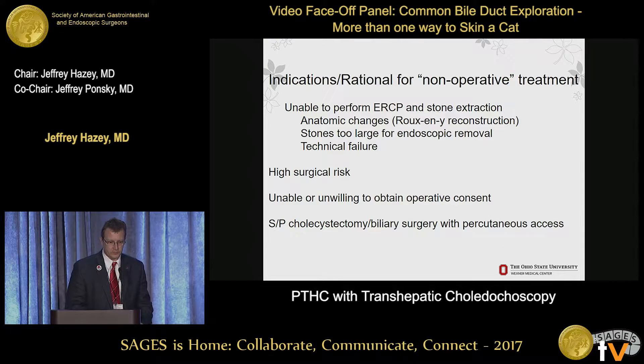I have no disclosures. Here's the rationale: why would anybody do a PTHC when you can take them to the operating room, or get some advanced gastroenterologist who may have double balloon access to go down to Roux-en-Y and get up to the common bile duct?